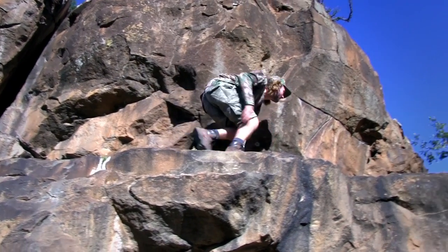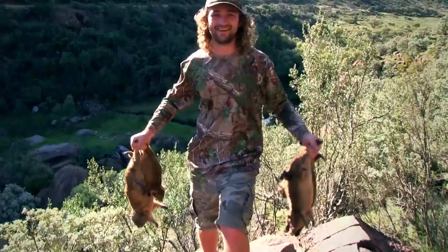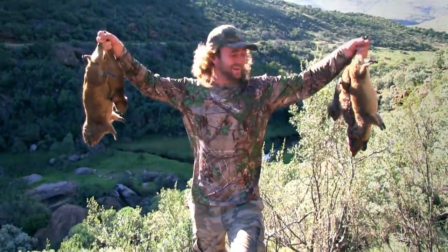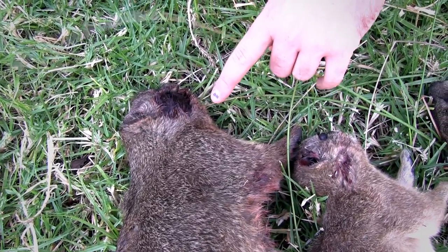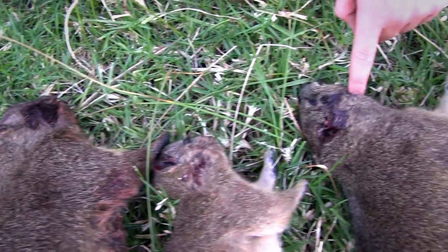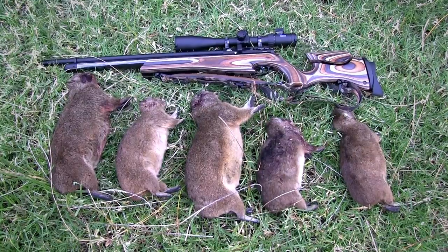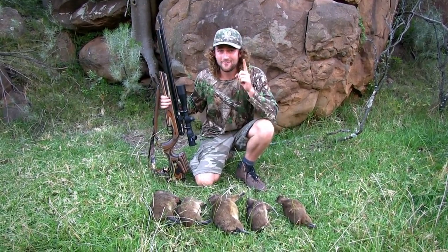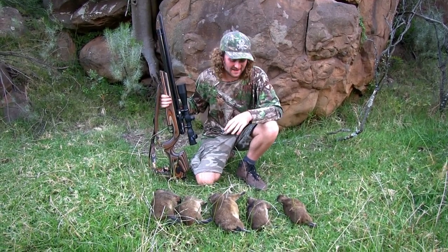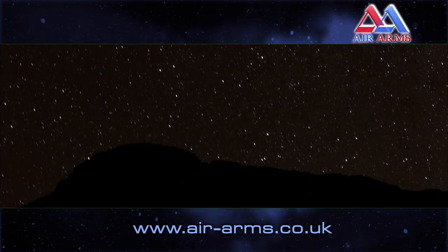After about half an hour of scrambling about we have all the animals and it's time to head home. It really has been an absolutely fantastic afternoon. Ethical humane hunting is something that I stand for, so to be able to take such clean shots from distances like this is just great. I can only thank the equipment for that — your gun has to be able to hit that kill zone every time, and the Ultimate Sporter delivered today as always. Just another day in paradise and I know I can go to bed tonight with a smile on my face.